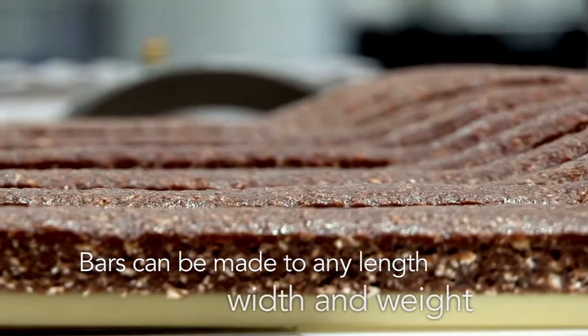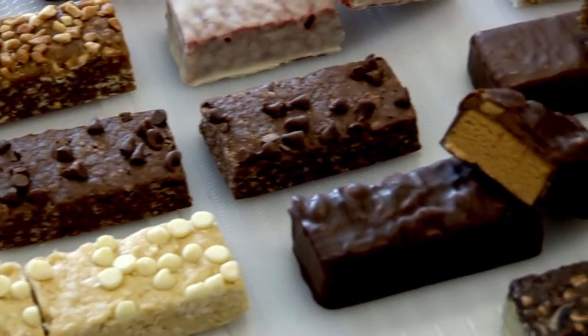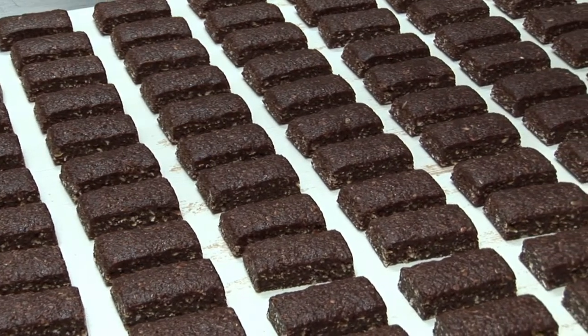Bars can be made to any length, width and weight, and packaging options include single, twin and duo packs, as well as mini bars which are ideal for bite-sized snacking or as samples to give away.